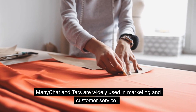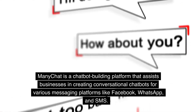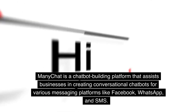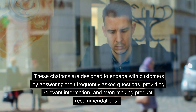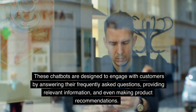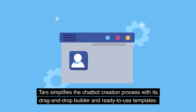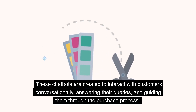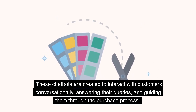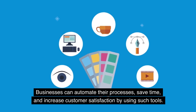ManyChat and TAS are widely used in marketing and customer service. ManyChat is a chatbot-building platform that assists businesses in creating conversational chatbots for various messaging platforms like Facebook, WhatsApp, and SMS — designed to engage customers by answering frequently asked questions, providing relevant information, and making product recommendations. TAS simplifies the chatbot creation process with its drag-and-drop builder and ready-to-use templates, guiding customers through the purchase process. Businesses can automate their processes, save time, and increase customer satisfaction by using such tools.